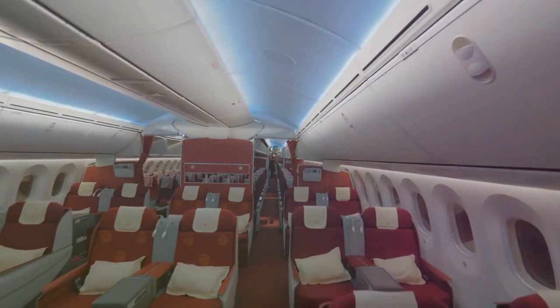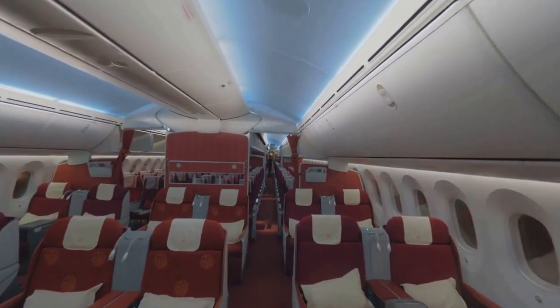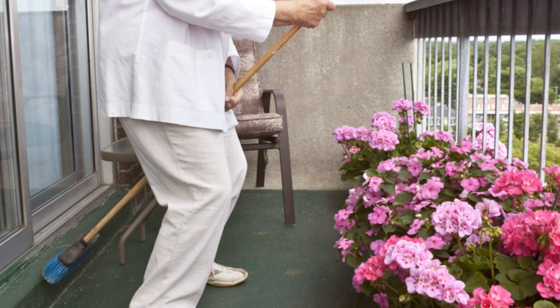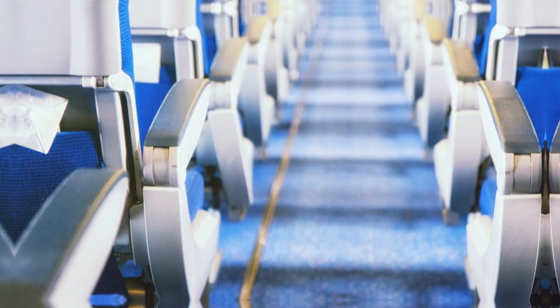American Airlines does offer options for those seeking a little extra wiggle room, such as preferred seats and Main Cabin Extra. Think of it as upgrading from that cramped love seat to a slightly more spacious armchair. You might not be sprawled out, but at least you'll have a bit more breathing room.